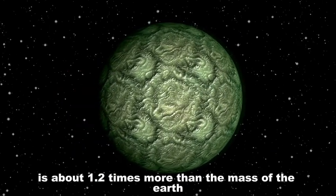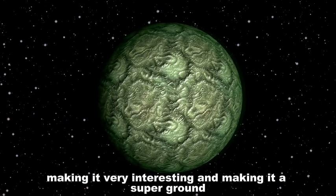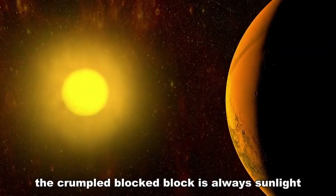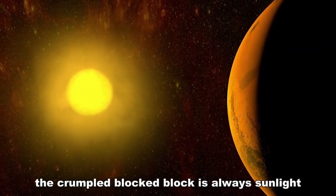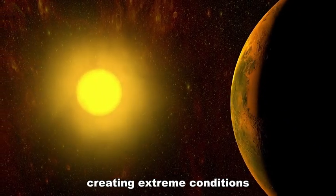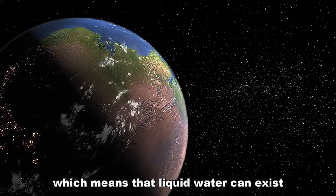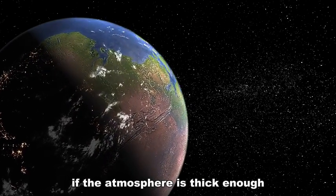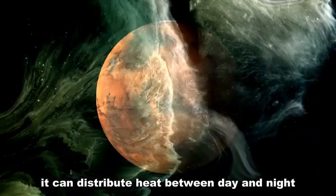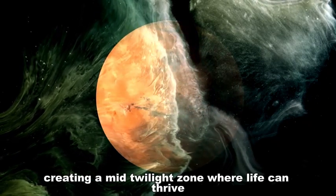Proxima B is about 1.2 times the mass of the Earth, making it a super-Earth and very interesting to study. Being tidally locked, one side is always in sunlight and the other in eternal darkness, creating extreme conditions. Nevertheless, it sits within the habitable zone, meaning liquid water could exist. If the atmosphere is thick enough, it could distribute heat between the day and night sides, creating a mid-twilight zone where life might thrive.